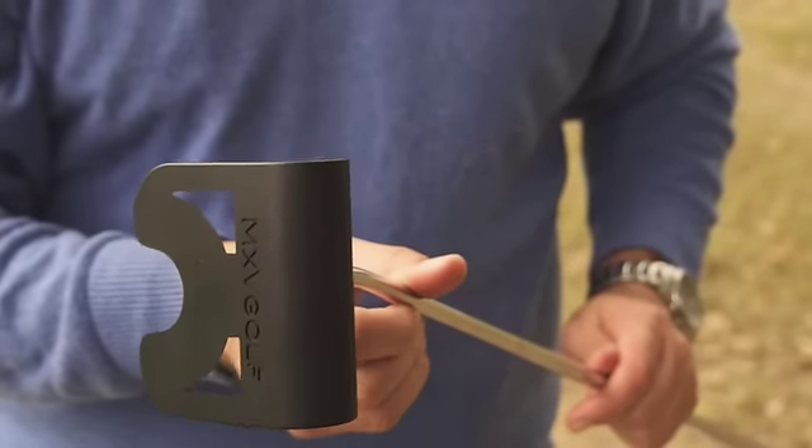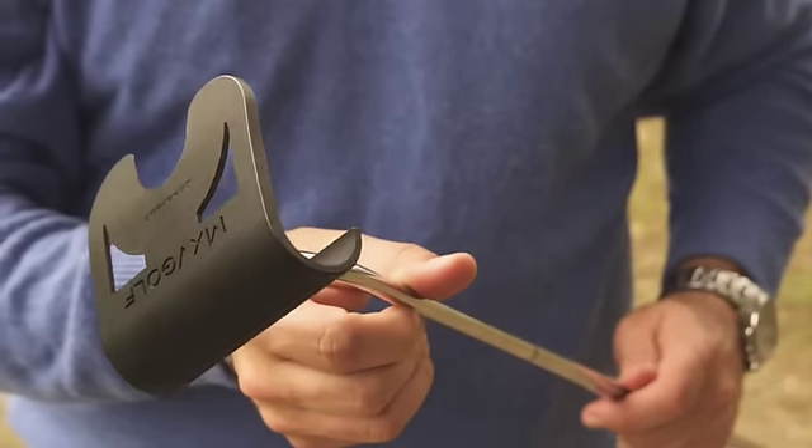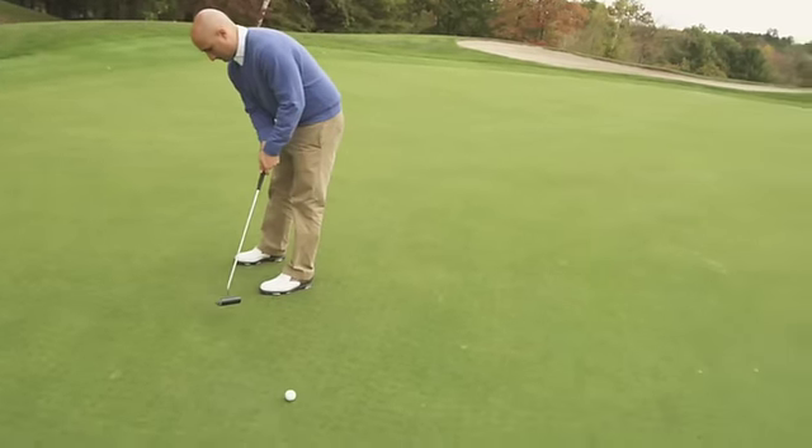The MXV1 putter has been a fantastic invention using center strike technology. When I started putting with the MXV1 putter, instantaneously, on off-center hits, I found a true roll. One of the things that I've learned in putting is that the ball should roll as quickly as possible. We obtained that here with the MXV1 putter.